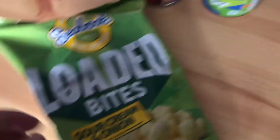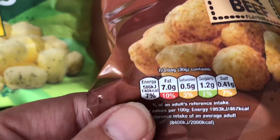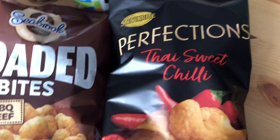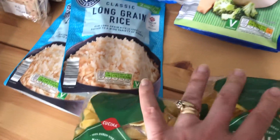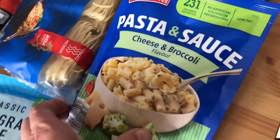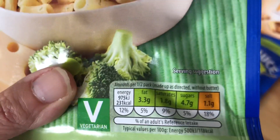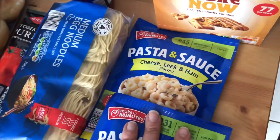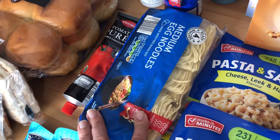I've bought some Seabrooks loaded bites in sour cream flavour and barbecue beef flavour — 30 grams is 140 calories. I've bought some sweet chilli crisps just for anyone in the house, not necessarily for me. I've got some conchiglie pasta and two pouches of long grain rice. I've got cheese and broccoli and cheese, egg and ham pasta and sauce at 231 calories per portion — looks like that's half a pack — which is nice on a jacket potato. I've got some medium egg noodles; I know I've got some stir-fry vegetables in the freezer from Iceland so I could do a quick chicken stir-fry with that.